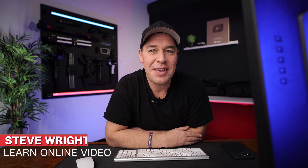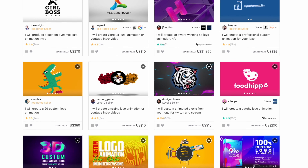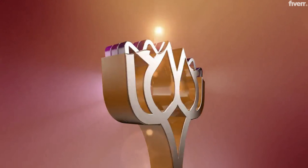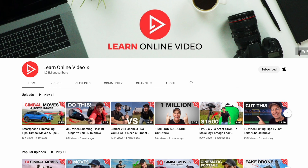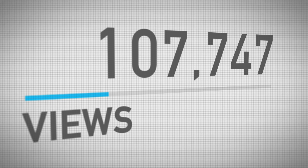Hey everyone, Steve here from Learn Online Video, and today I'm going to be giving this channel a well-needed makeover, as well as giving you guys some tips for growing your own YouTube channels. My aim with this makeover is to not only make this channel look better, but also help it grow by increasing watch time, engagement, views, and subscribers.